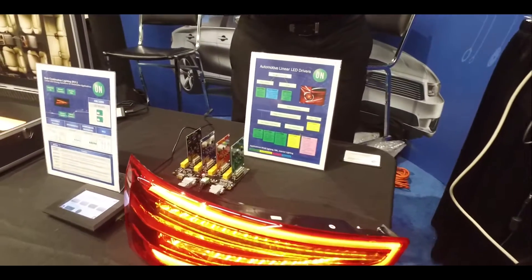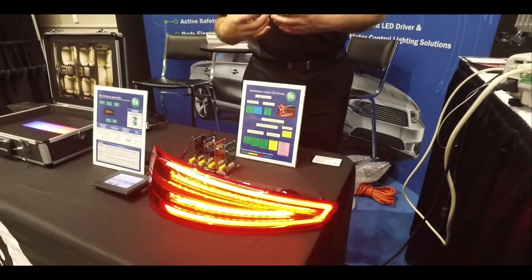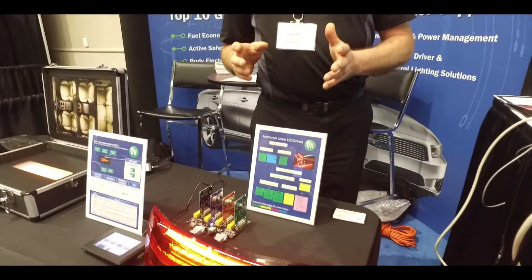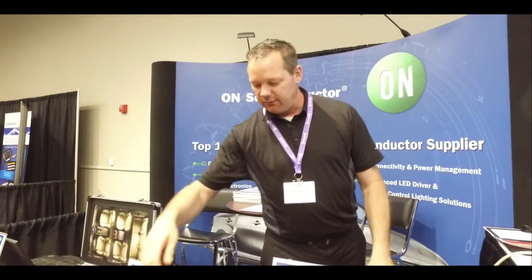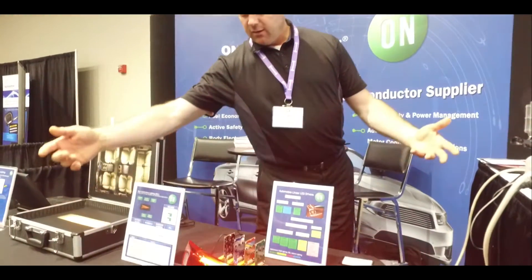Next, we're showing what we call our CCRs, or constant current regulators. This is still a very cost-effective solution — not the most efficient — but it operates over the entire voltage range of your battery and keeps the current exactly constant, or negligibly constant.